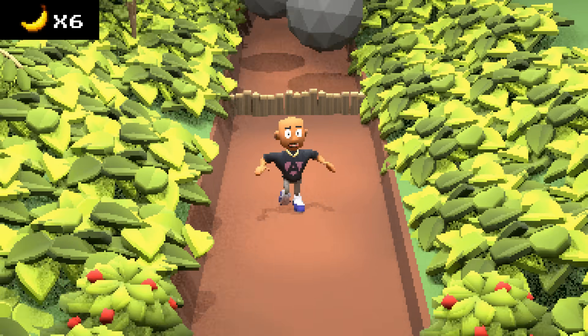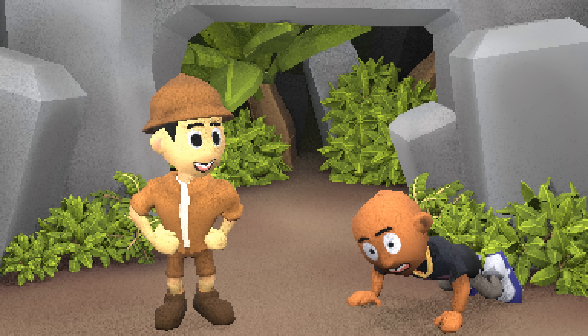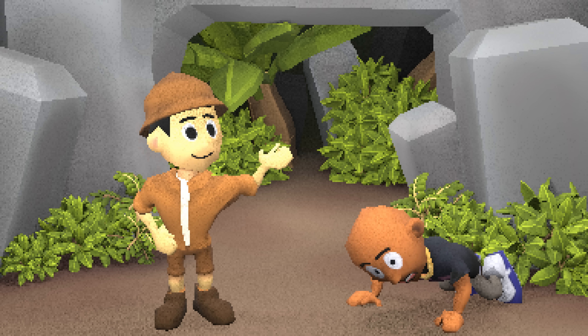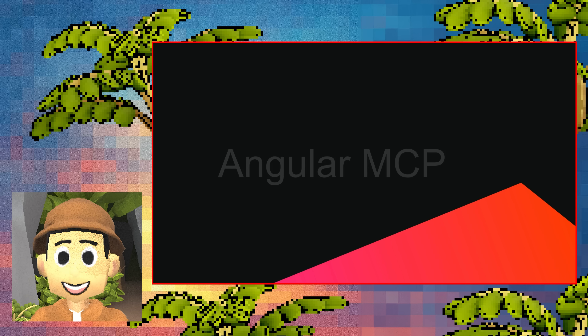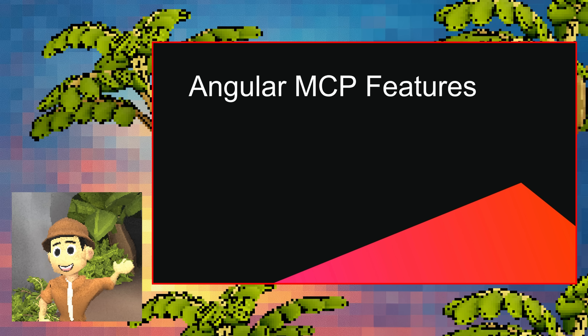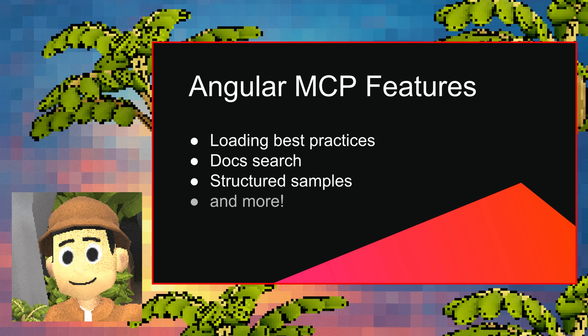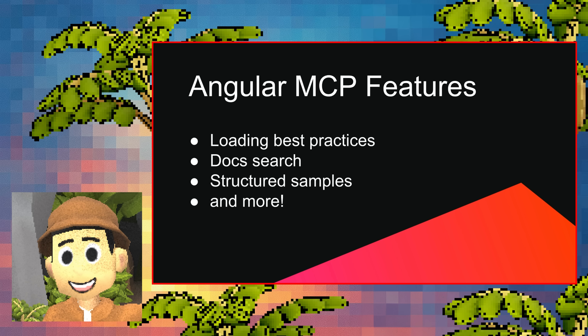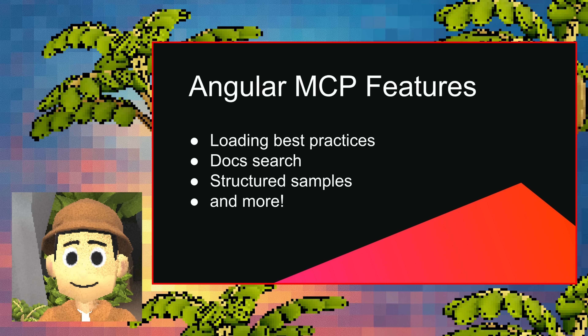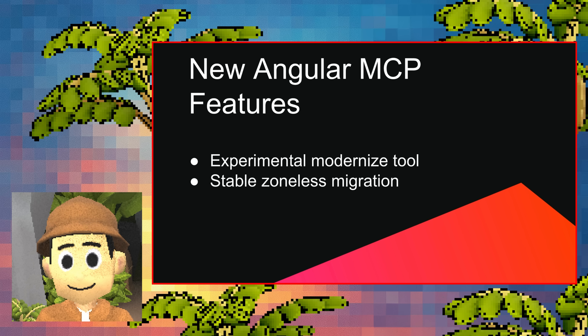To tell you more — Devin the Architect appears! I'm Devin the Architect. First, I just have to tell you about the new Angular MCP server, which is stable as of V21. It comes with built-in tools that LLMs can use to do things like load Angular best practices into context, search the Angular docs, and find structured code examples. Together, these tools help LLMs write high-quality, modern Angular code, even for new features like Signal Forms and Angular ARIA.